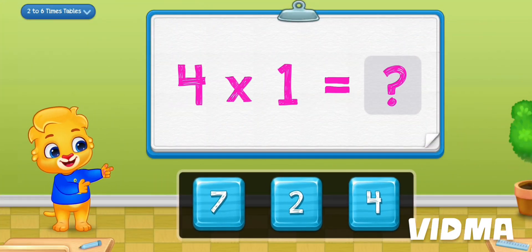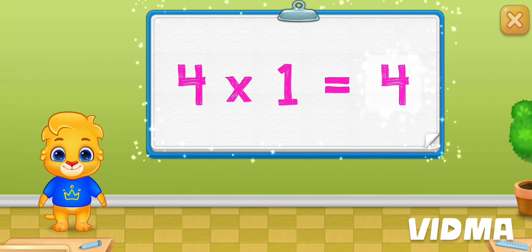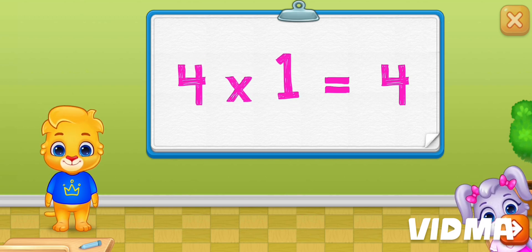Let's practice multiplication. Four times one is four.